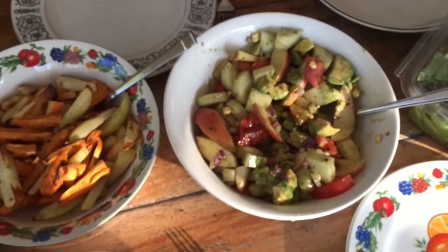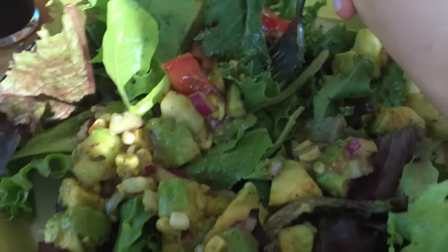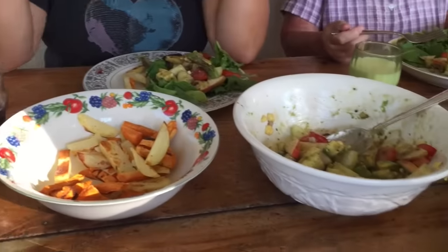Yeah, it looks super, super delicious. We actually loved this dinner so much we had it two nights in a row. Very good.